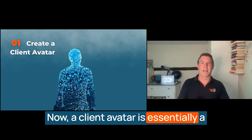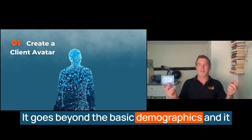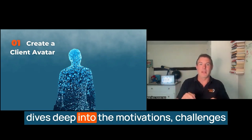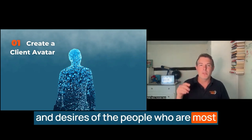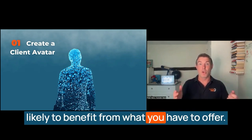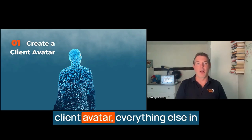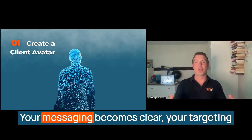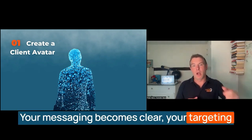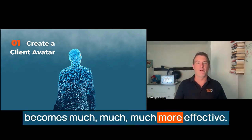A client avatar is essentially a detailed profile of your ideal client. It goes beyond the basic demographics and dives deep into the motivations, challenges, and desires of the people who are most likely to benefit from what you have to offer. When you have a well-designed client avatar, everything else in your marketing will become easier. Your messaging becomes clear, your targeting becomes more precise, and your overall strategy becomes much more effective.